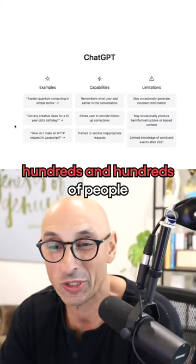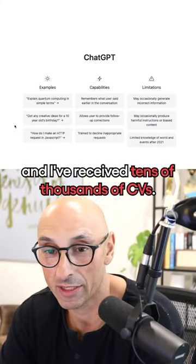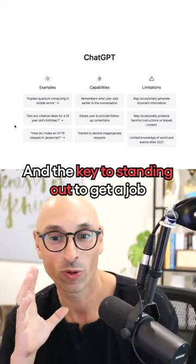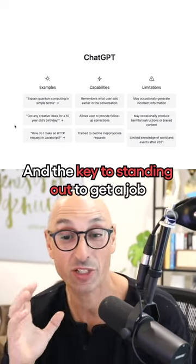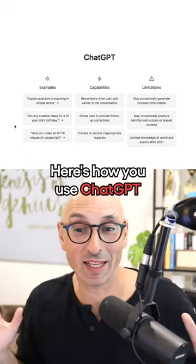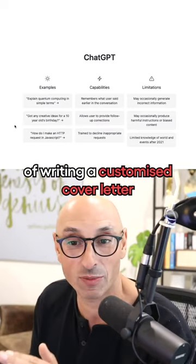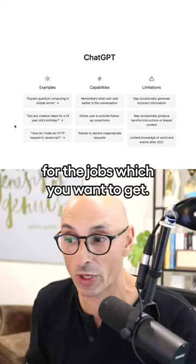I've hired and interviewed hundreds and hundreds of people over the years, and I've received tens of thousands of CVs. The key to standing out to get a job is the cover letter. Here's how you use ChatGPT to automate the process of writing a customized cover letter for the jobs you want to get.